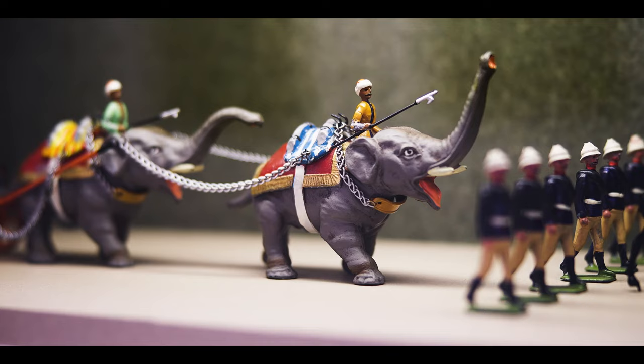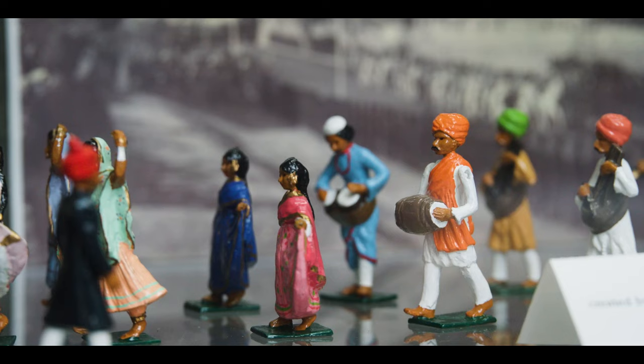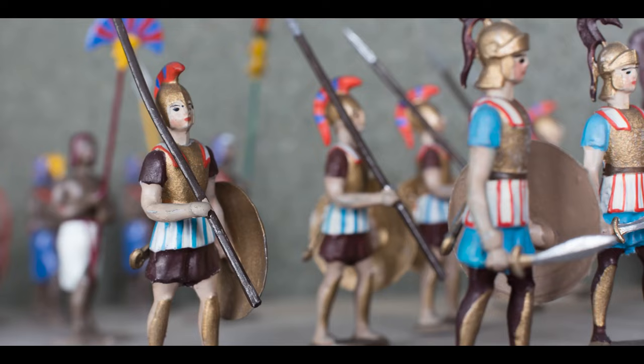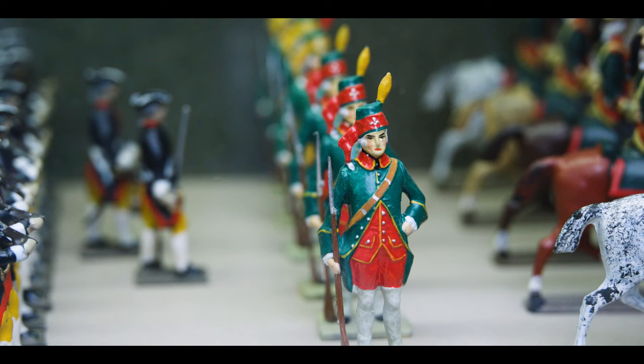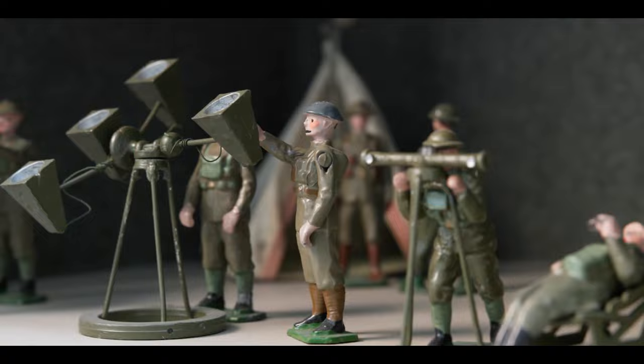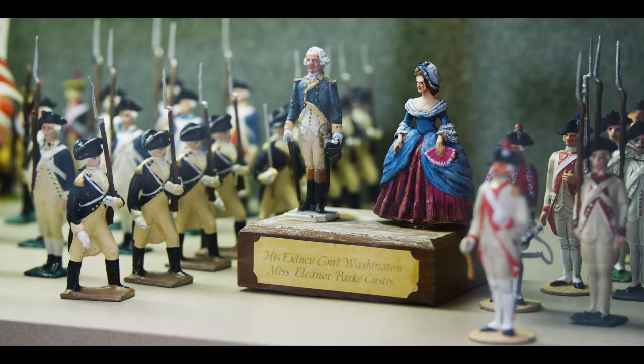It's impressive. We have elephants, we have drummer boys, we have mounted cavalry, we have Greeks — the whole panoply of the miniature soldier world. It illustrates history in a sort of tactile way. You can look at these figures, see them in chronology, and see how things have evolved over time. It can spark further curiosity about these time periods in history.